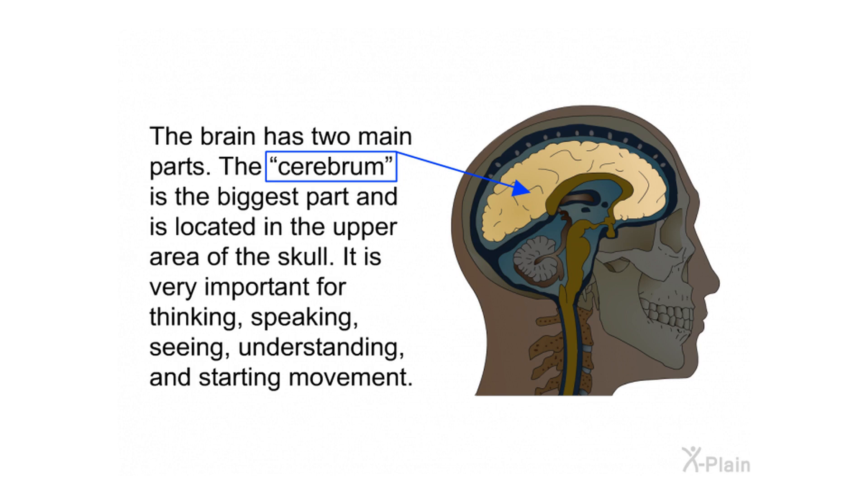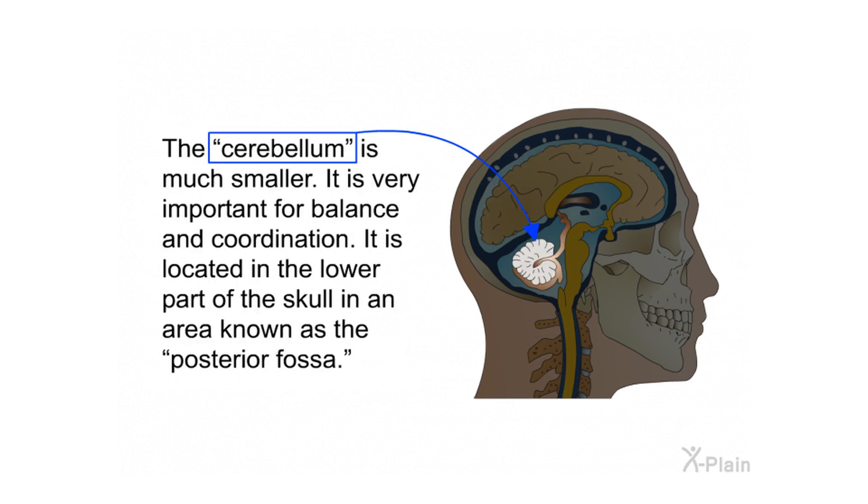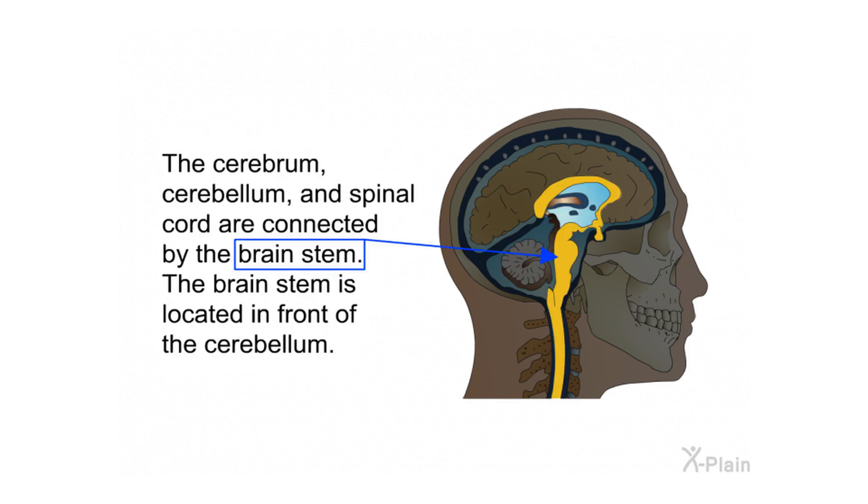Anatomy. The brain has two main parts. The cerebrum is the biggest part and is located in the upper area of the skull. It is very important for thinking, speaking, seeing, understanding, and starting movement. The cerebellum is much smaller. It is very important for balance and coordination. It is located in the lower part of the skull in an area known as the posterior fossa.